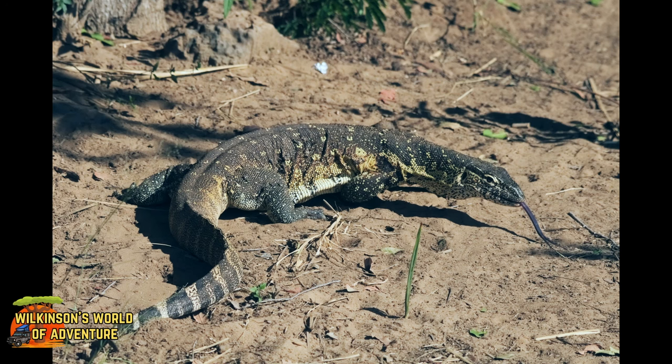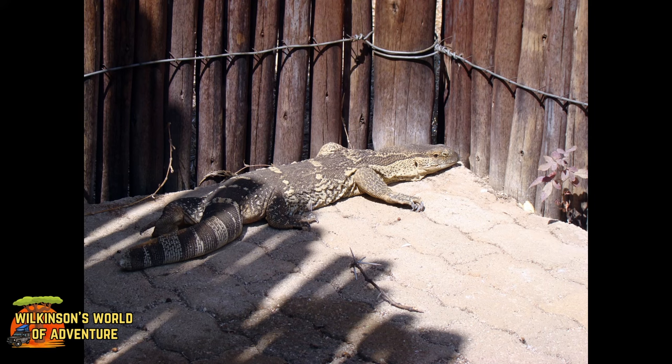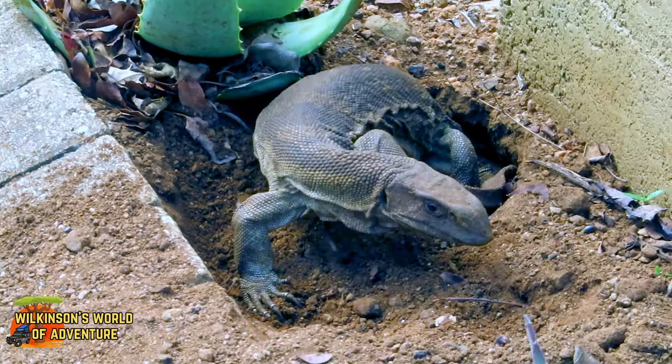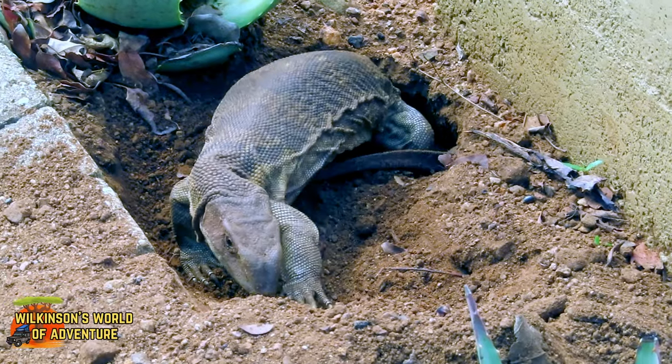These dragon-like rock monitors often appear in campsites. This particular fellow was in our shower, and by the looks of his half-eaten tail, he'd been in a fight. They can be aggressive towards each other, especially when they are defending their food sources, territory, or their young.